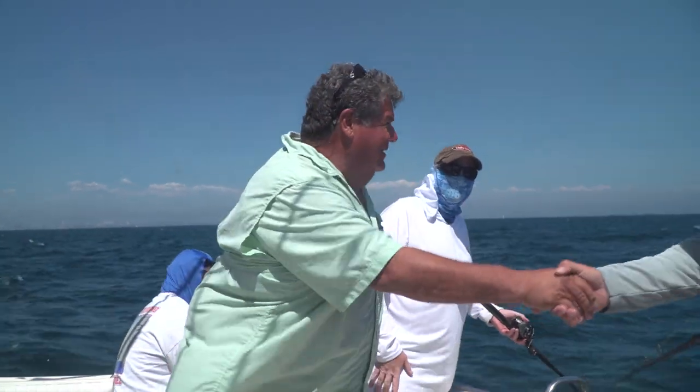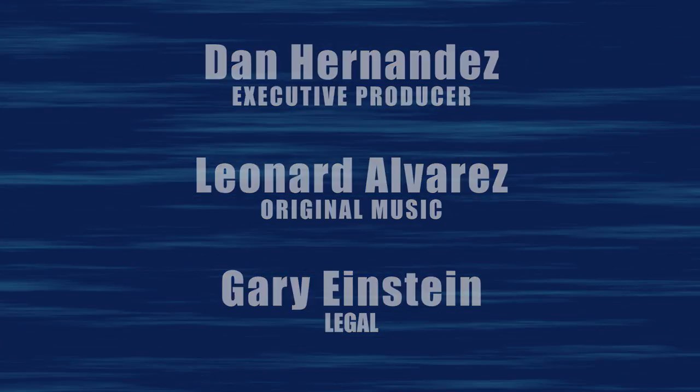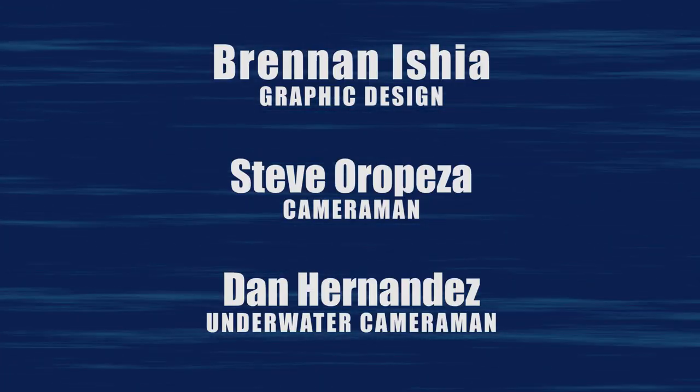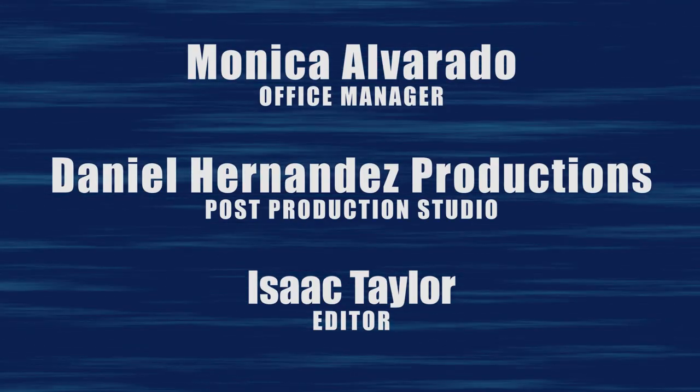I want to thank you guys for fishing with me today. Thanks Jose, thanks Tony, little Jose — we had a lot of fun fishing together. I'm Dan Hernandez, hoping you enjoyed this week's episode of Sport Fishing, and I hope you join us again next week as we go looking for more of the best in Sport Fishing. We'll see you next week. Bye.